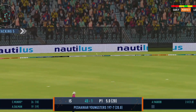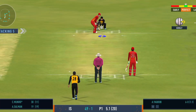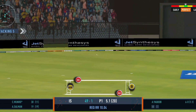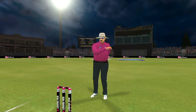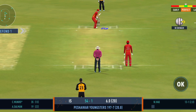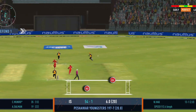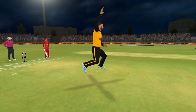That's going to be four — sweet timing. That is glorious — perfect timing and placement. But that brings us to the end of the powerplay — the fielding captain can now have more fielders outside the inner circle. What a catch — he managed to hang on to that.